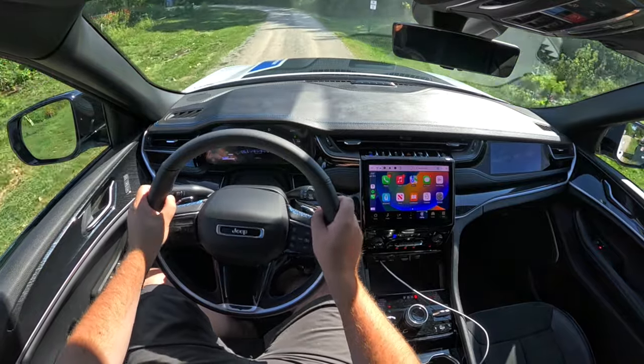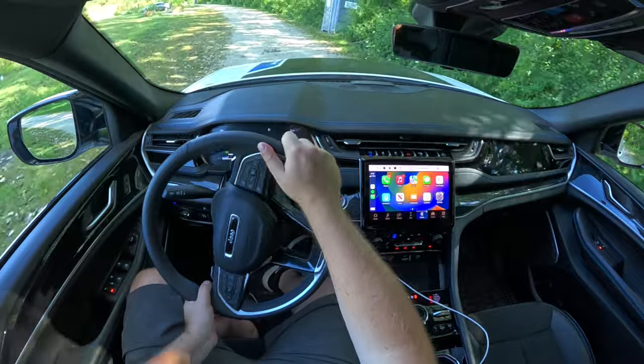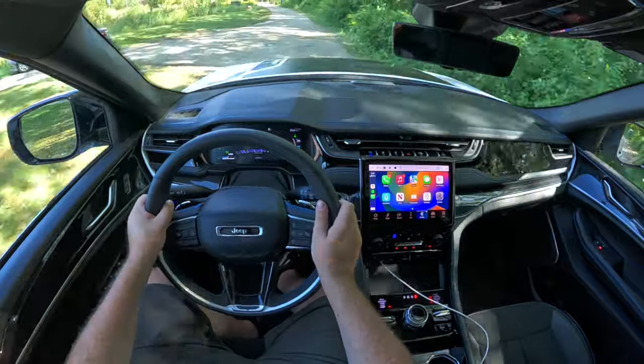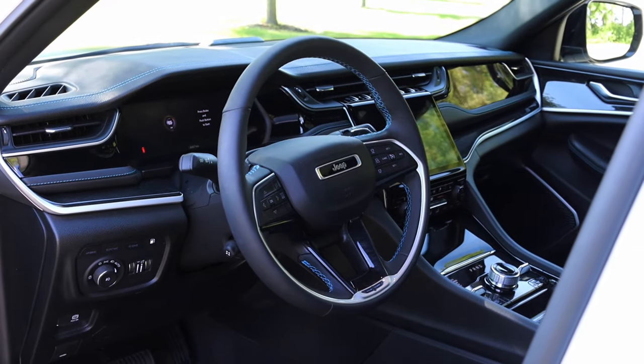How does it feel to actually drive the 4xe? It's great. It is a larger vehicle and it does have a slightly stiffer suspension because the Trailhawk is the off-road package, but honestly it's quiet, calm, and collected. Steering's been pretty good, visibility's been pretty good, and that's really helped out by the 360 camera. Overall I've had a really great joy driving the 4xe.